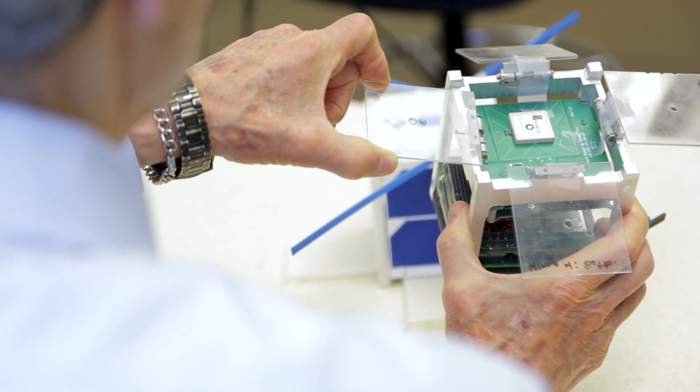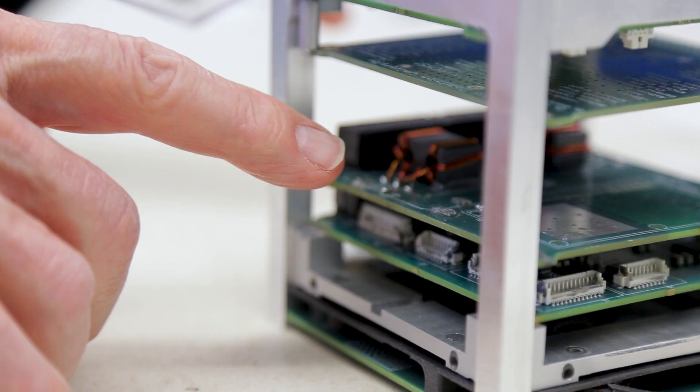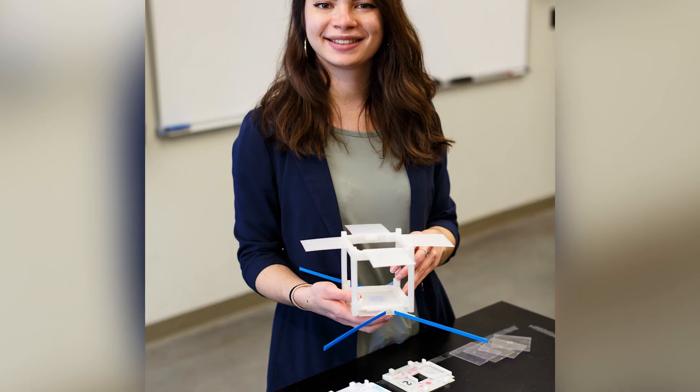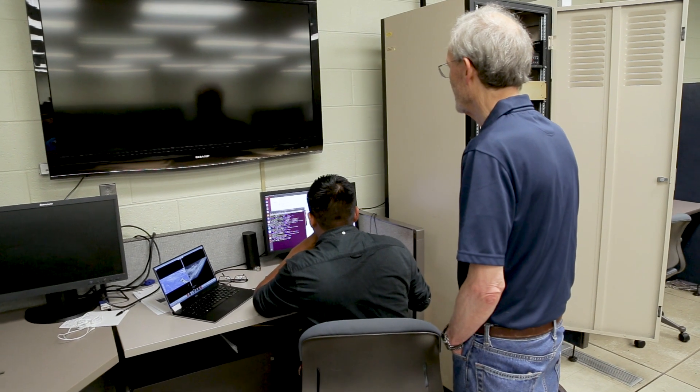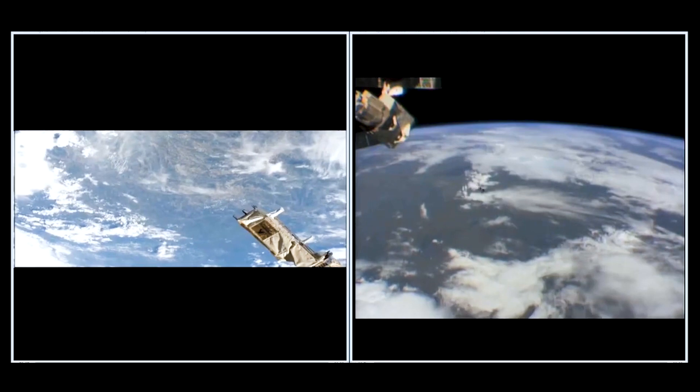The CubeSat project that I helped start was moving along at the point where the mechanical design was pretty much done for the ODU CubeSat. The idea that our satellite passed all of the tests and was given the ride to the International Space Station and then deployed into its own orbit — that day was very, very exciting for me. It was an extraordinary moment for ODU.